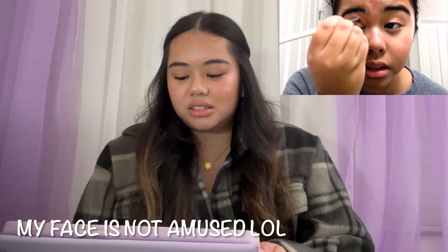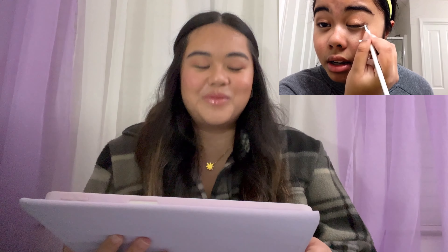After you do the bronze, you're going to take this kind of angled brush and take this darker color, or any color similar to it, and put it in the crease — just blend it into the crease, kind of making like a V shape. I really hope I'm going to blend this all out because this is not looking good. Yeah, it looks like a hot mess. You're going to take your blending brush.